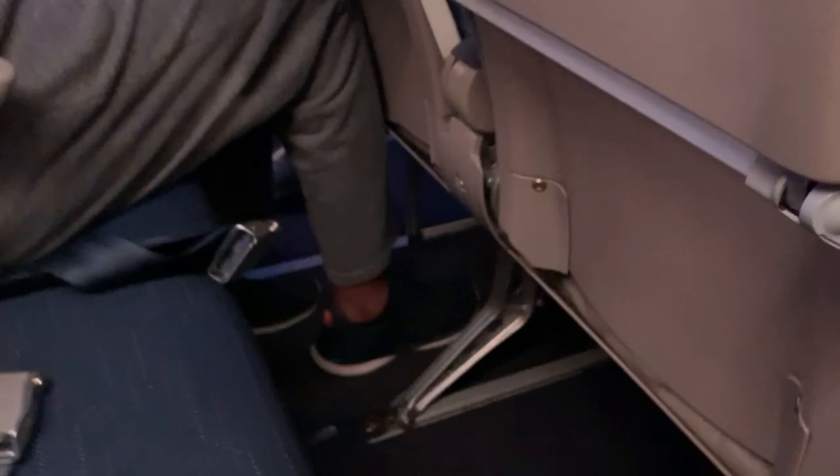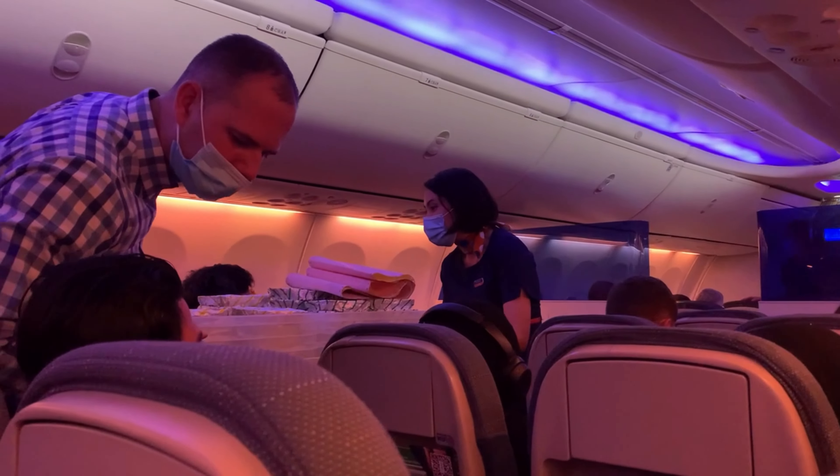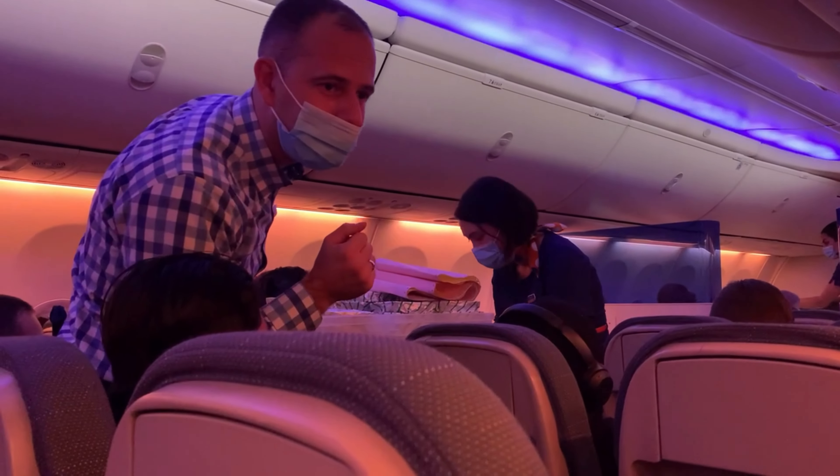I'm only 5'10" and the seats were uncomfortably close for me, so I've got to give it to him for being as patient as he was. Quick look at the in-flight beverage menu — hit pause if you need a few more seconds to read it. The flight attendant crew on this flight was very polite — great crew.